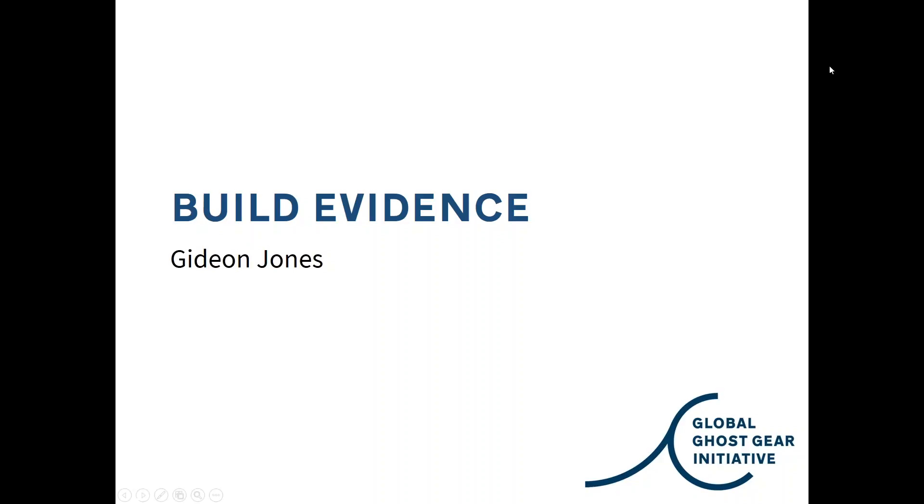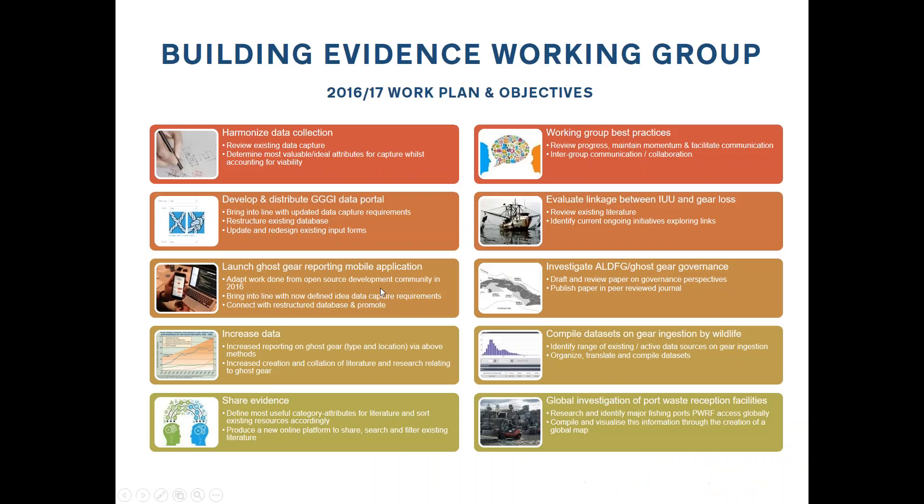My name is Gideon Jones. I'm working with a group called the Emerald Sea Protection Society in Vancouver, Canada, focused on recovery of materials, but also doing some work within the Building Evidence group of GGI. I'm going to run through our working plan for the year — the number of things we've achieved in the last month isn't huge, though we have some ongoing progress. We've distilled down a lot of the discussion from the AGM into some hopefully very clear deliverables.